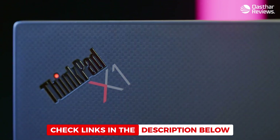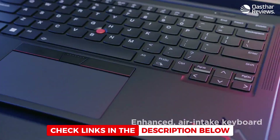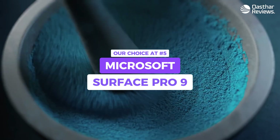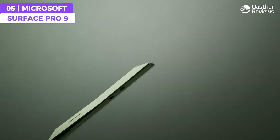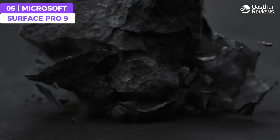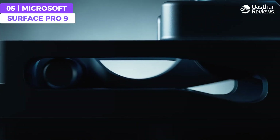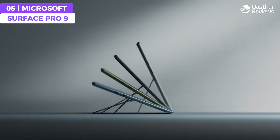All the links to find the best prices on all of the laptops mentioned in this video are going to be in the description below. The Microsoft Surface Pro 9 shines as an adaptable laptop for programming, with a powerful Microsoft SQ3 processor, crisp display, 16 gigabytes of RAM, Surface Slim Pen 2, and a compact and portable design with an optional keyboard.